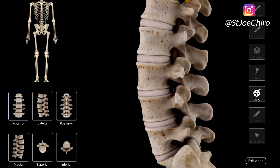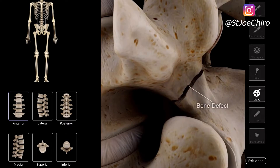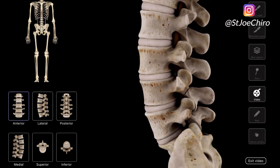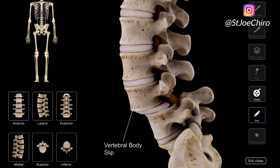This is where one vertebra is shifting forward or backwards relative to the vertebra above or below it. It's most commonly seen at the lowest lumbar segment, L5, and the first sacral segment, S1.